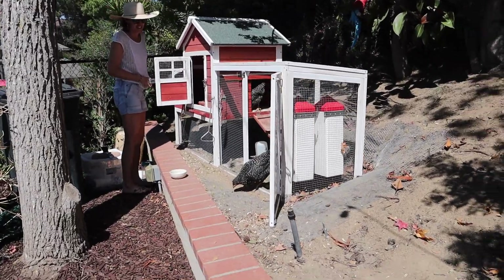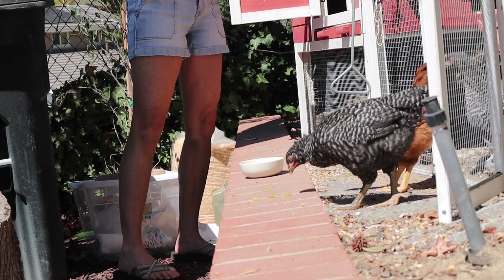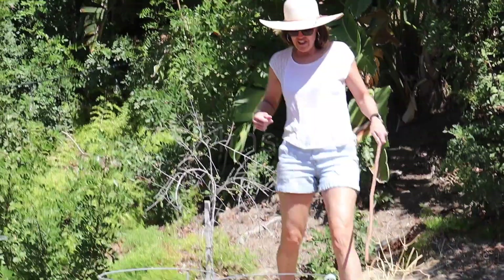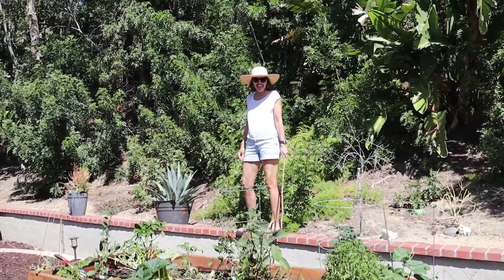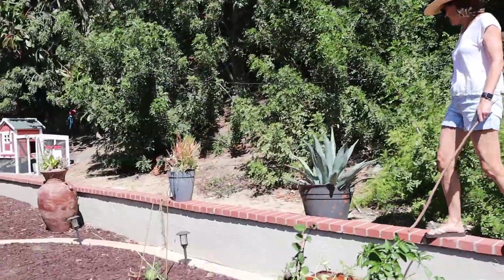My mom was also able to lure them out with grapes, since she knew that was one of their favorite foods. Our training is not going as planned. They're all hiding — Mama Jane is up in the bushes. This is exactly why we need to train them.